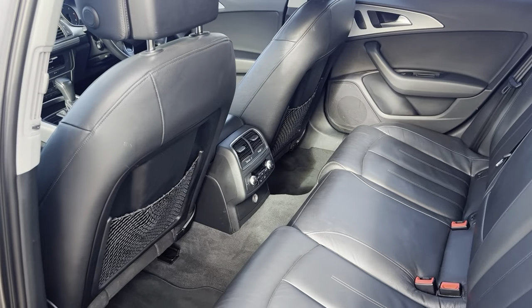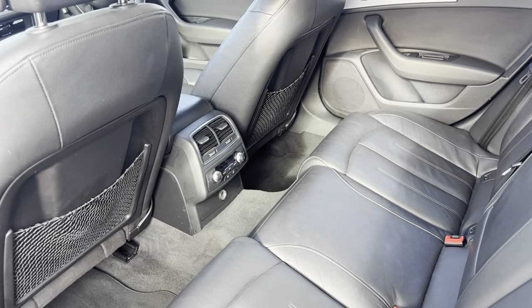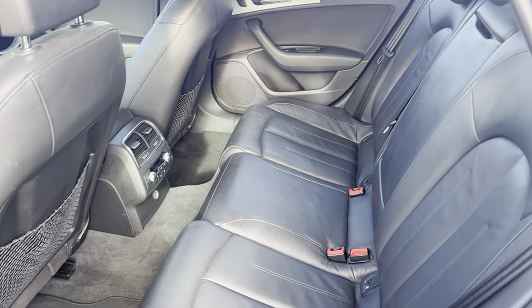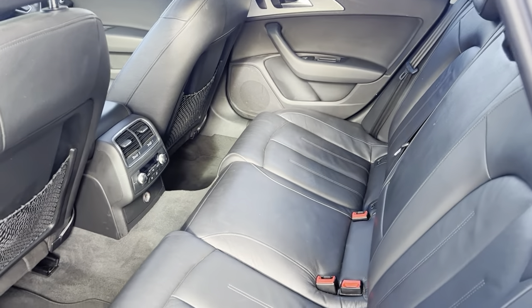Onto the rear — it has rear dual climate control as well, which is a great feature to have. Plenty of space for rear passengers as well.